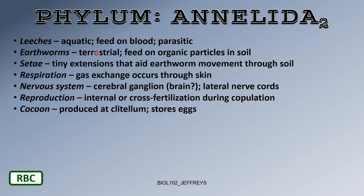Earthworms are terrestrial annelids that feed on organic particles in the soil. Setae are tiny extensions that aid the earthworm's movement through the soil — not legs like on a millipede or centipede, but hair-like extensions that help the worm bore through the soil.